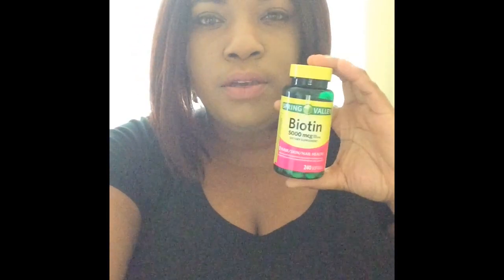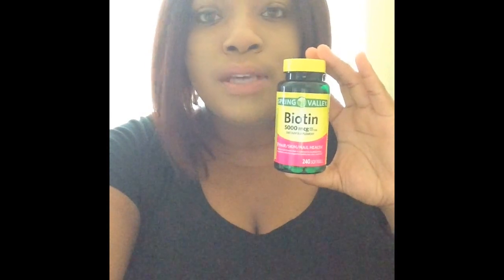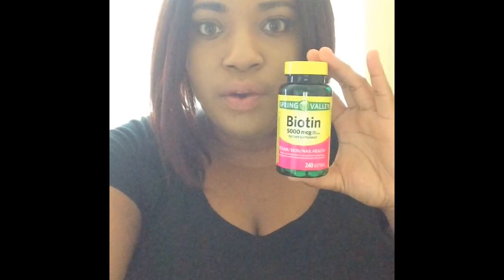Biotin is a B vitamin that is central for health, energy, metabolism, and supports healthy hair, skin, and nails. I've been using this roughly for about two months. I usually use the 10,000 MCG, and I will be doing a review on that one as well.